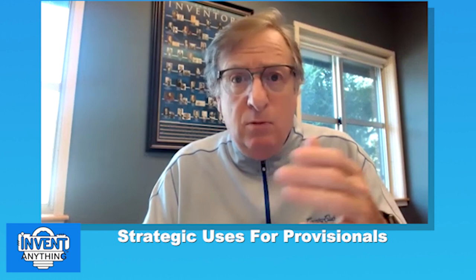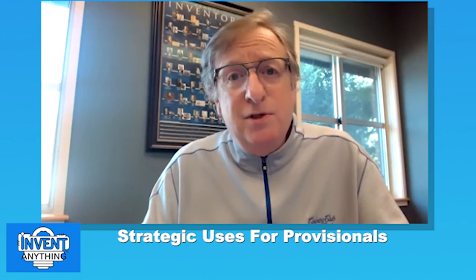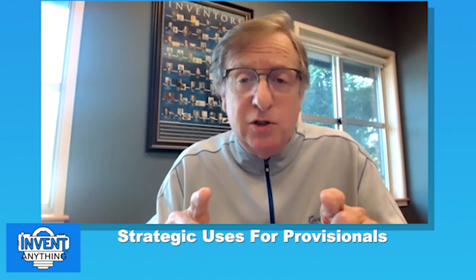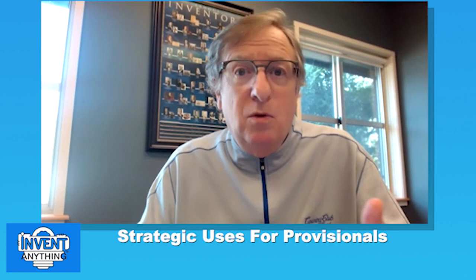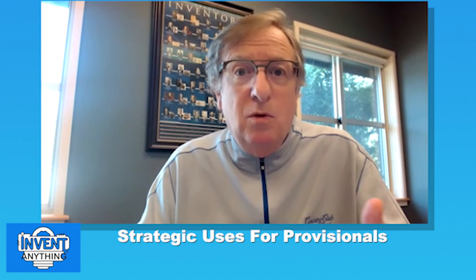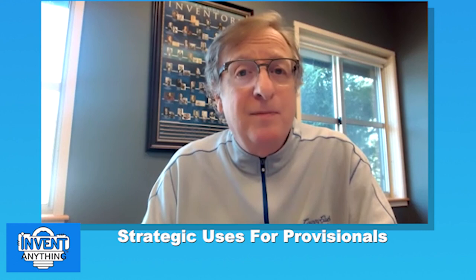Another use is protecting yourself in an M&A or NDA situation. Before getting into an NDA with a company, if you have something special you plan to discuss, filing a provisional first provides better protection than the NDA alone. Getting provisionals in place plus an NDA is the strongest protection you can apply.